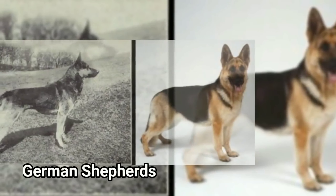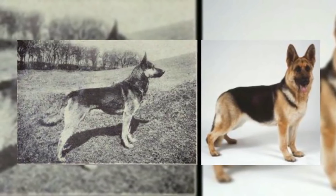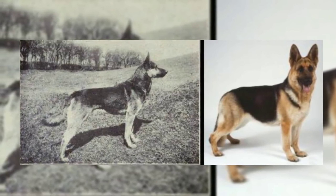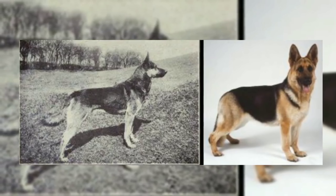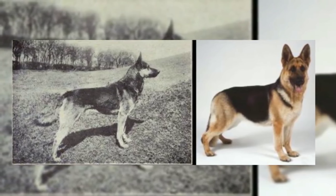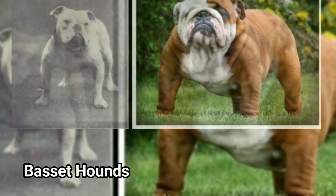Next, German Shepherd. The German Shepherd has a small shape. The coat is short, medium, and long.